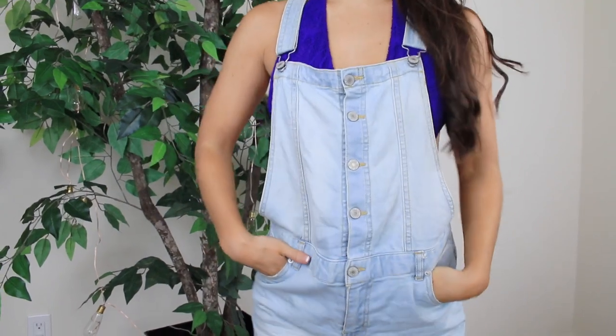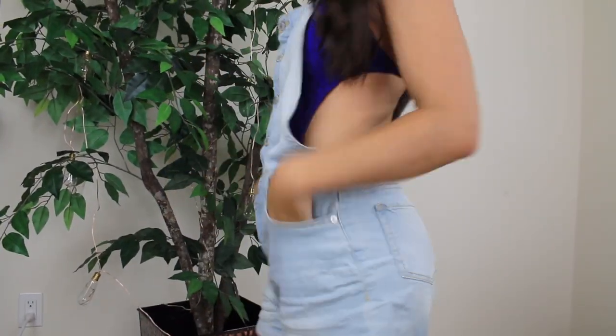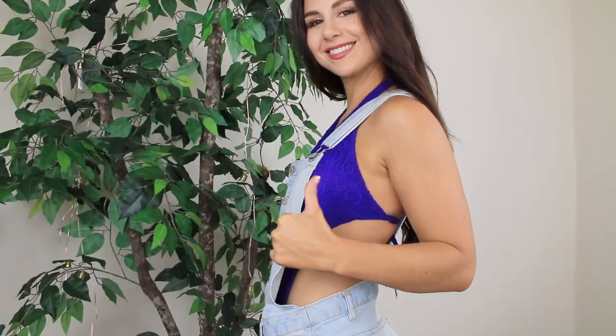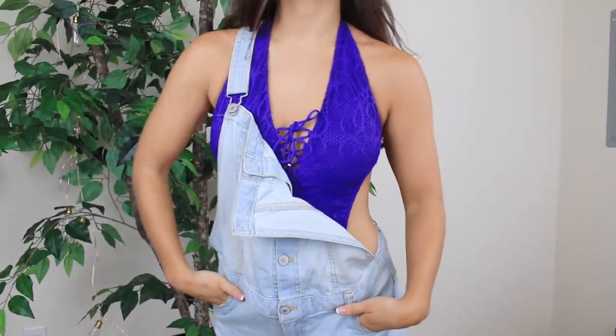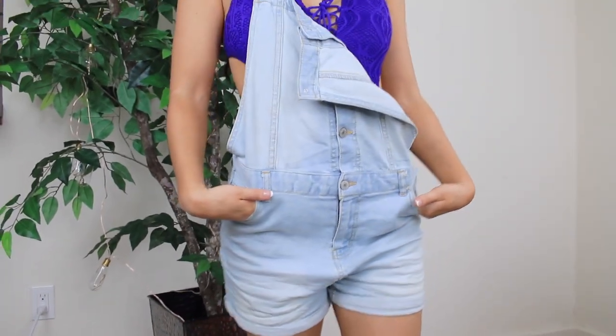I know you guys have seen my overalls in some other videos but guess what? I'm in love with them this summer and it really makes the perfect swimsuit cover-up. This one I am pairing with my one piece. And you know me, I gotta be a little extra — do the one strap look. So I'm pretty much trying to just look as casual as can be in this.